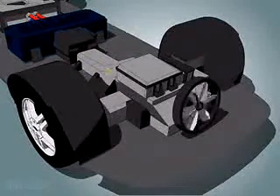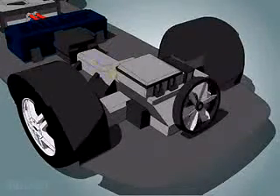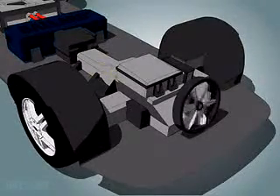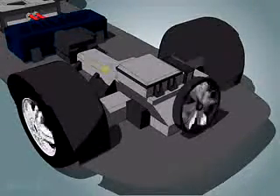The electricity produced by the fuel cell is delivered to the electric drive system in the vehicle. The drive system converts electrical power into the mechanical energy that drives the wheels of the car.